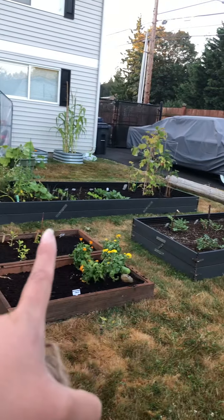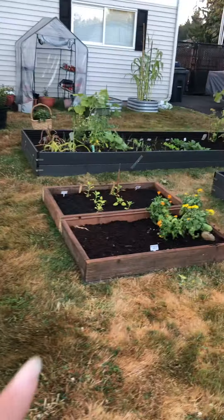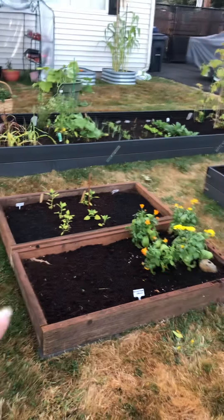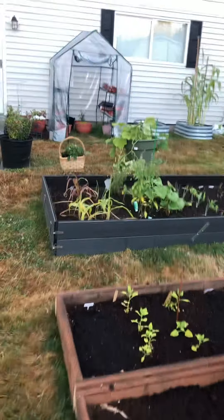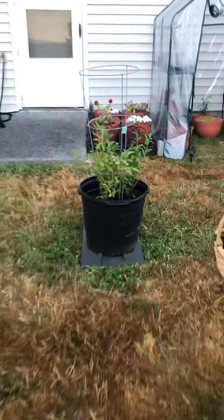These are the garden beds I started with, made from leftover Trex deck boards. Those are the two smaller ones made from scrap wood. I tried to build them myself but my husband did have to do a lot of work to help me.